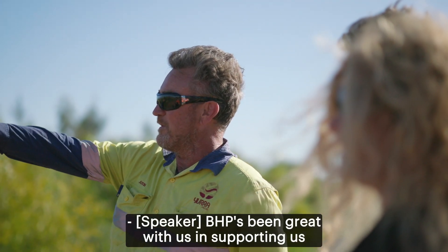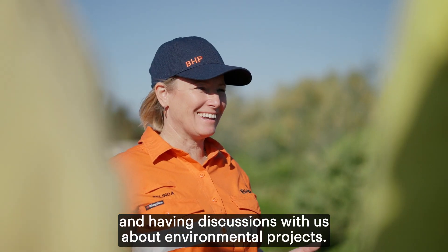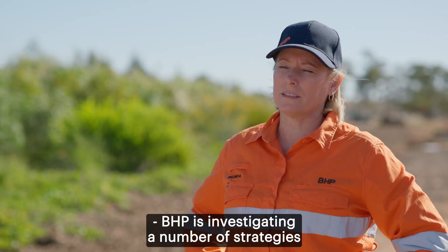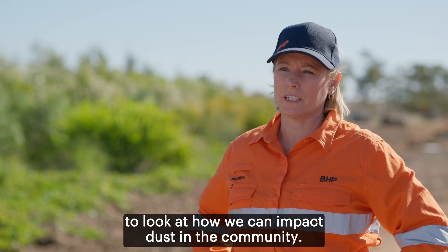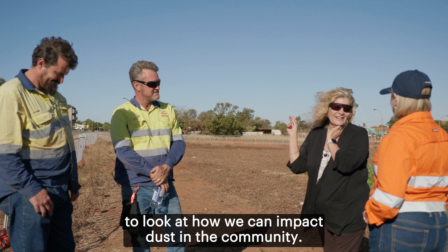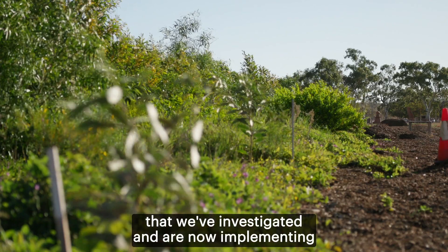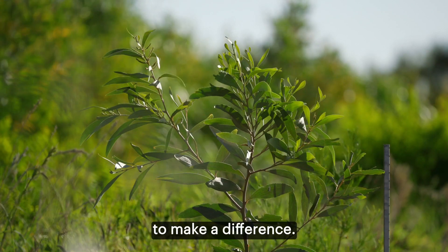BHP has been great with us in supporting us and having discussions with us about environmental projects. BHP is investigating a number of strategies to look at how we can impact dust in the community, and this is really one innovative way that we've investigated and are now implementing to make a difference.